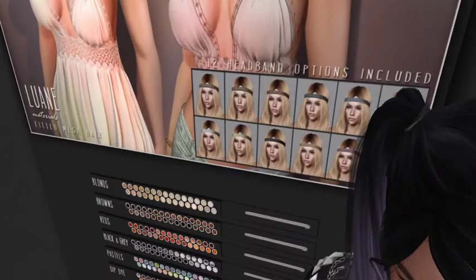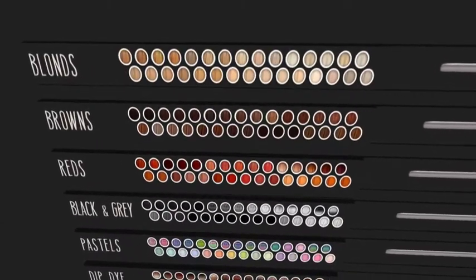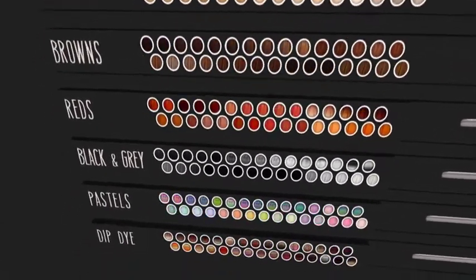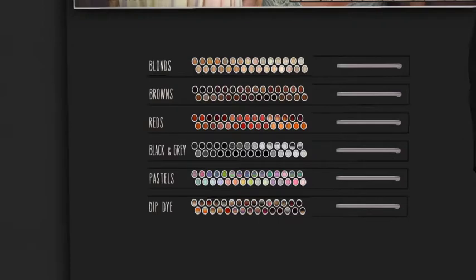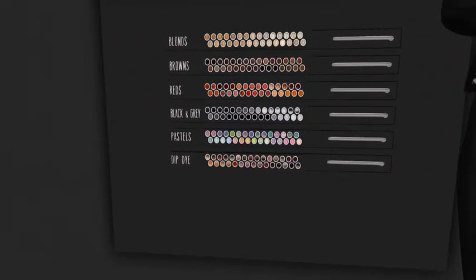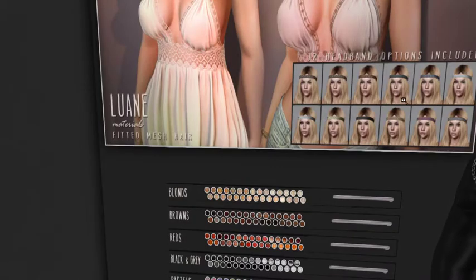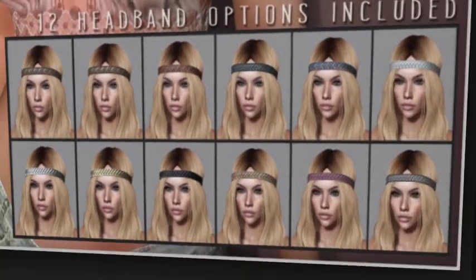They have browns, reds, black and gray. Let's do a rotation of the camera so you guys can get a good look. They have black and gray, pastels, they even have dip dye — dip dye with purples and blondes. Gotta love the purple! The pastels are cute, the purple is cute. You have a lot of color options. Let's take a look at the headbands — look at how pretty that is!